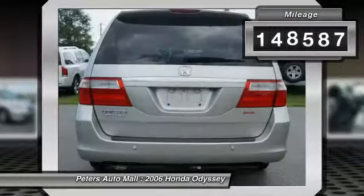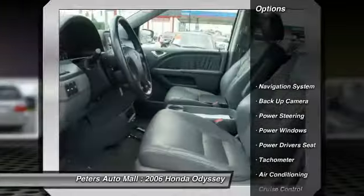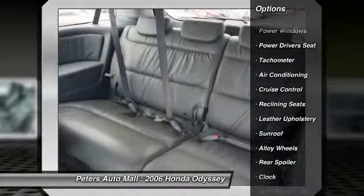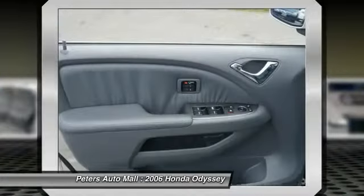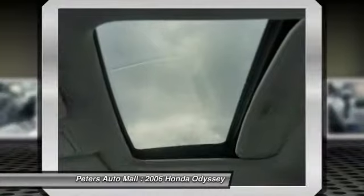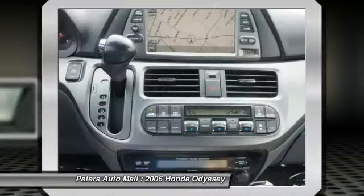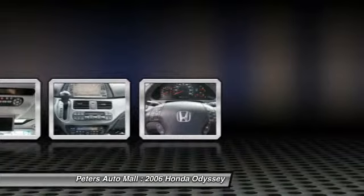Call 888-471-2191 and get in touch with Peters Auto Mall directly, and be the first to open the vehicle door today. We'll see you next time.